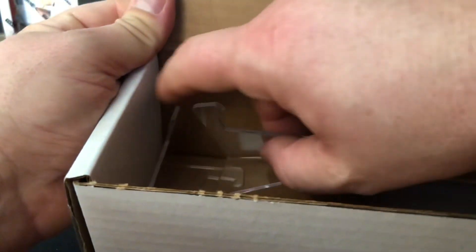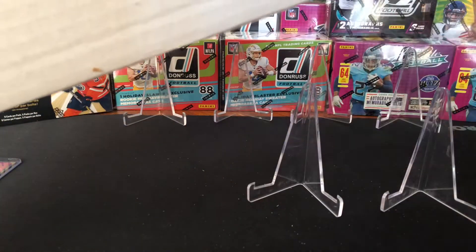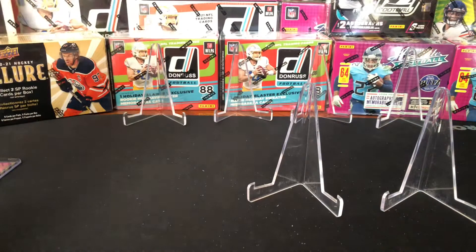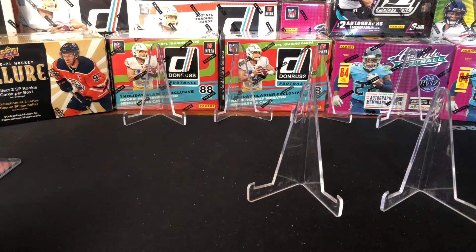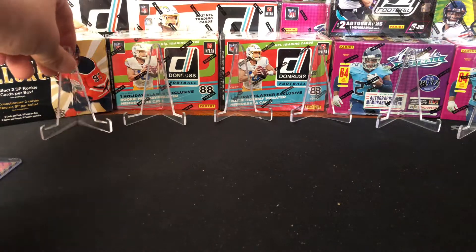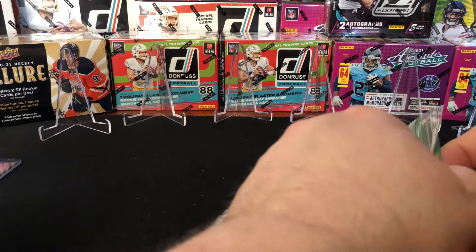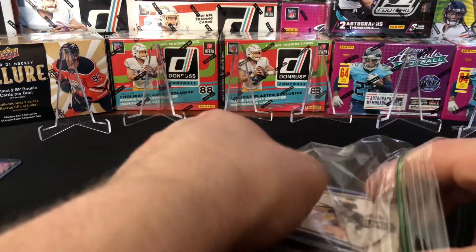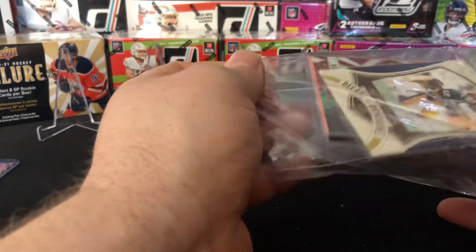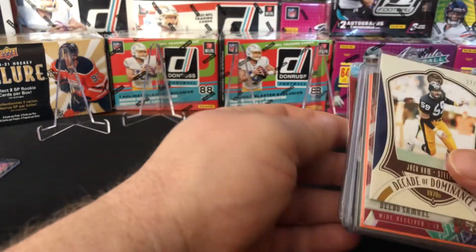All right, there we go. Got a couple more stands. Got some top loaders — six top loaders in there. Pretty cool, kind of like a box you would get from one of those other guys that cost $250. Supposed to be a lot of numbered cards, so we'll see what happens here.